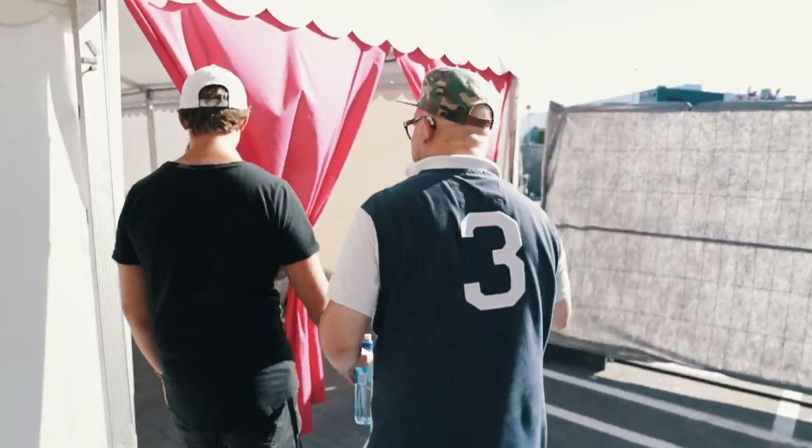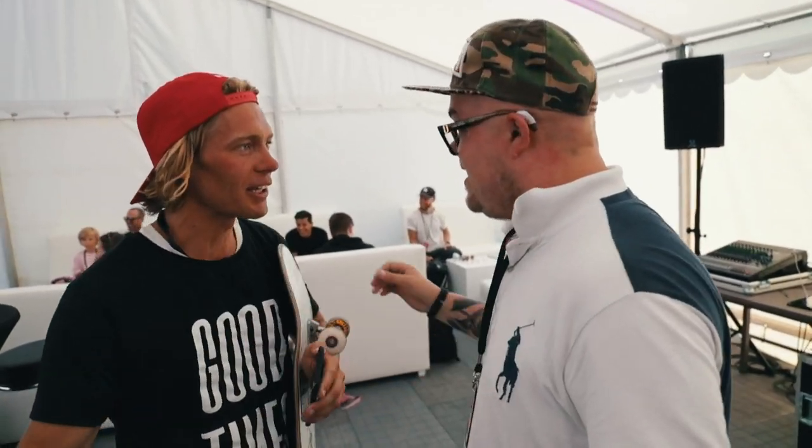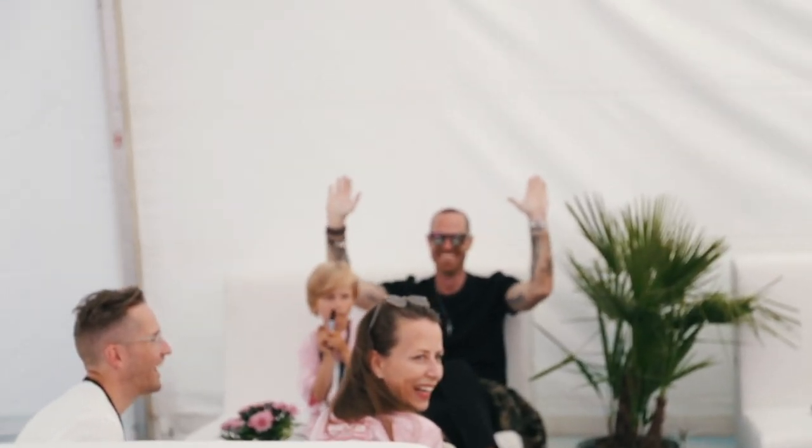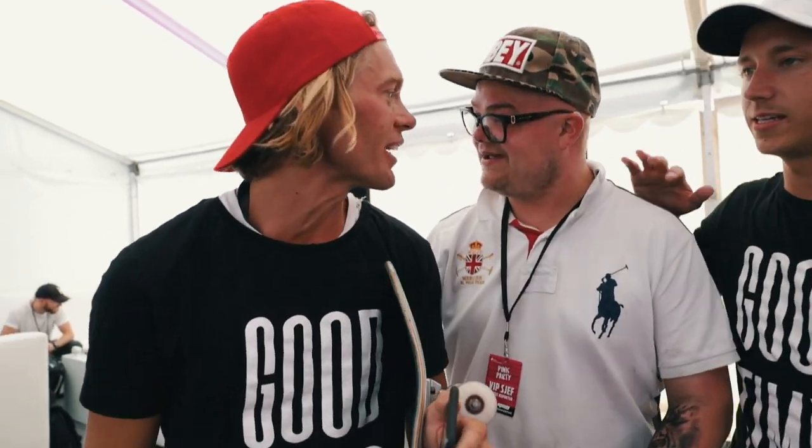Here we have a nice VIP room — it's a nice backstage. Many different artists back here. We have the director Ruben. Nice to meet you again. I'm going to go back to the ramp and skate — see you later.